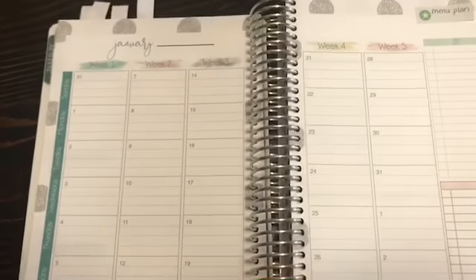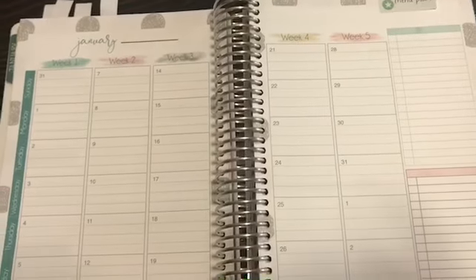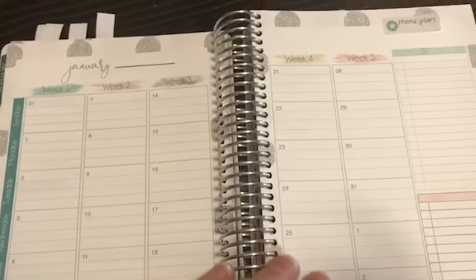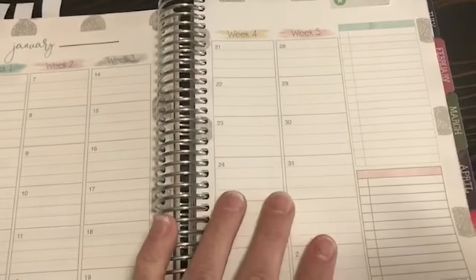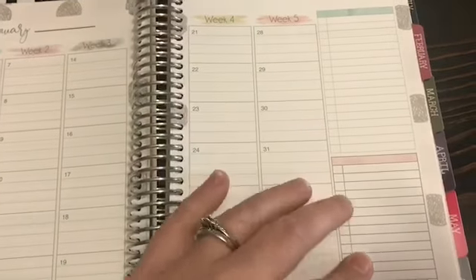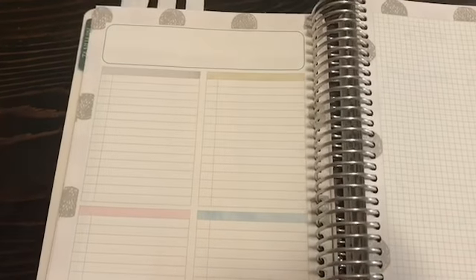Then there's a 'call, write, pray for, and gifts to give' section that you get every month. Every month you also get a meal planning sheet for week one, week two, and so on — I think this is just unbelievable. You have blank boxes, and if you turn it over you have more, so it could also be used as your weekly grocery list.